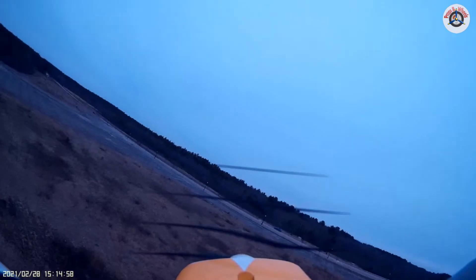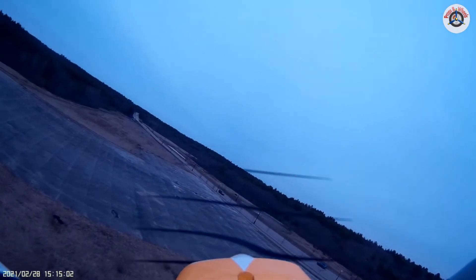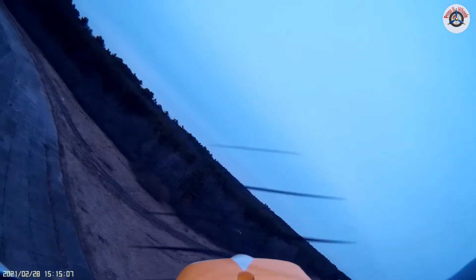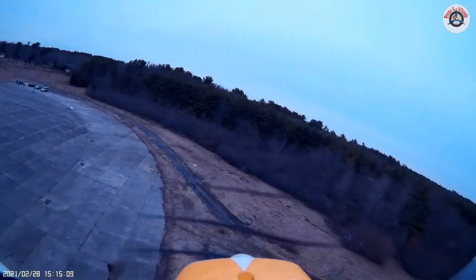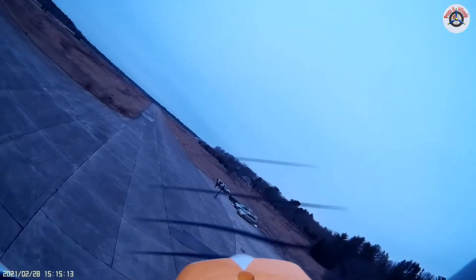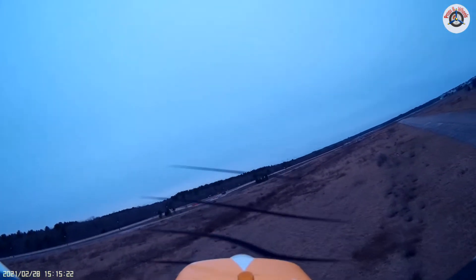I'm just going to take it around — hopefully this will be the last maiden flight attempt. I'm at about 40% throttle, keeping it low and slow. Looks nice, flying nice. I like Rangers. Hopefully this ESC won't burn out. Let's do a right-hand turn and come over here.